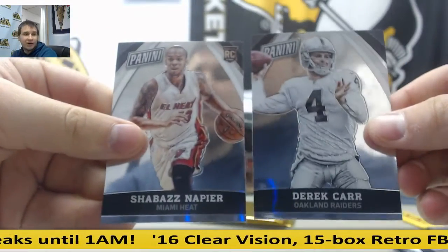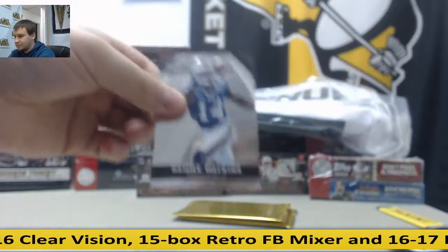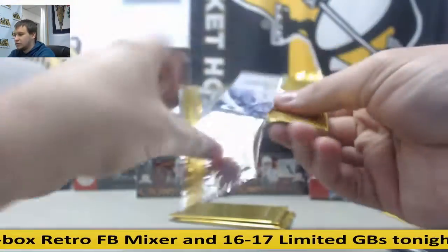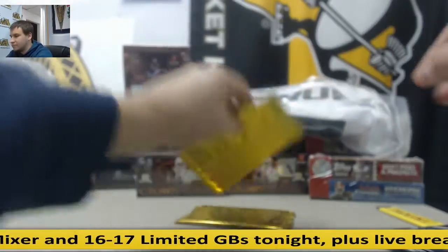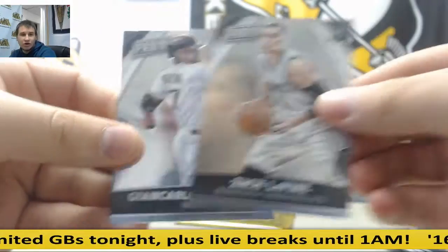Derek Carr, Shabazz Napier. Sammy Watkins and Kobe Bryant. Amari Cooper Rookie and Kelly Oubre. Zach LaVine and Giancarlo Stanton.